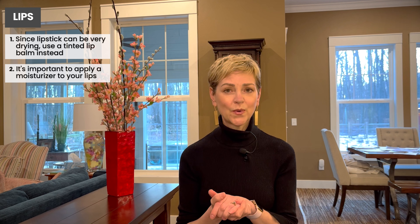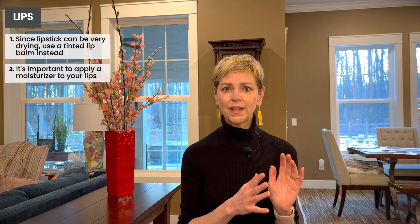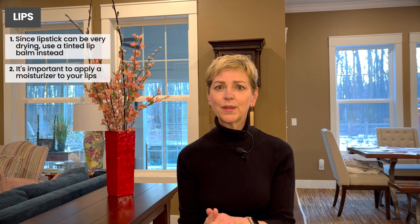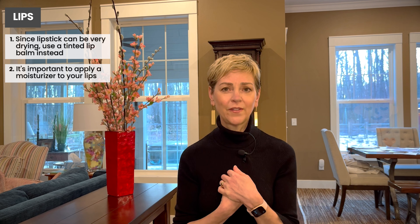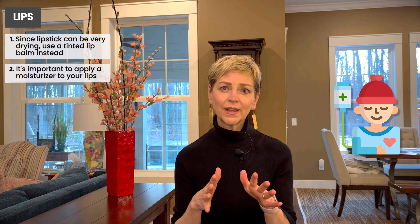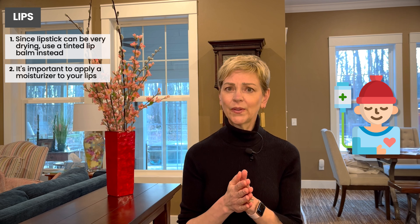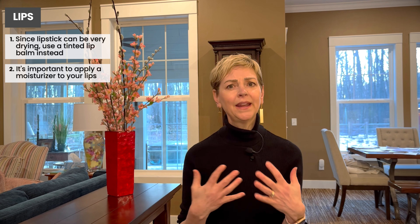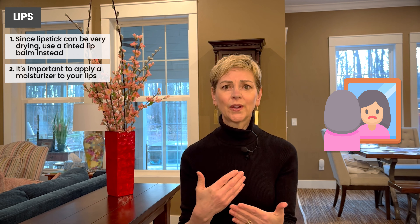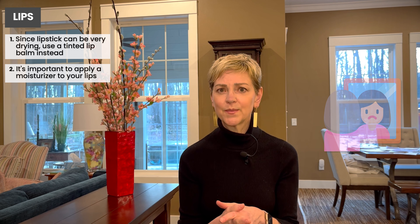Now of course we're much more than what we show on the outside, so these tips are really just options for you to feel as good as you can. The most important thing is how you feel about yourself on the inside, so you can take these tips or leave them. We wanted to share a few ways to take care of your skin and help you feel as good as possible. For many of us our appearance is the first thing we show the world, and if you're a teacher, in real estate, or work in customer service, these things can be really important to you.